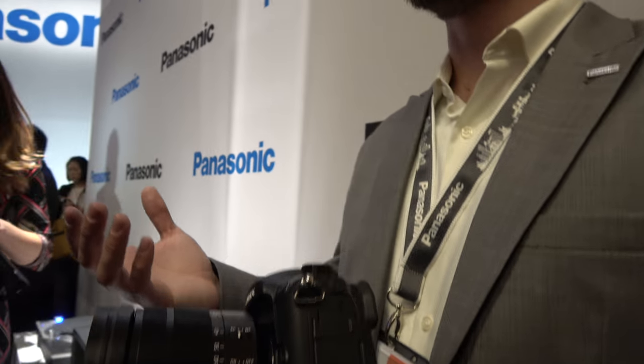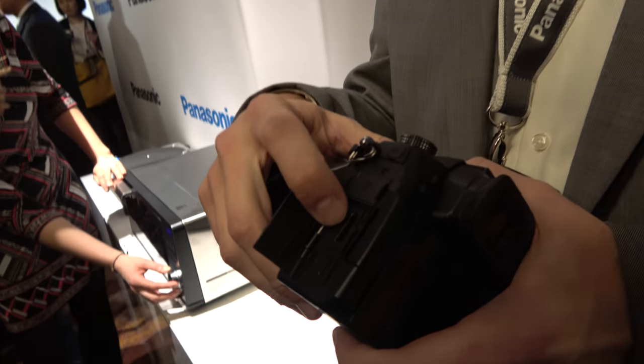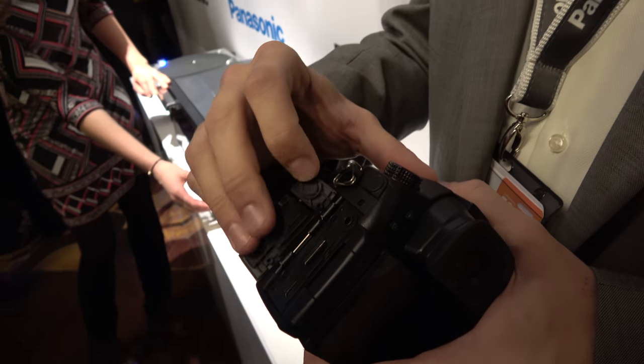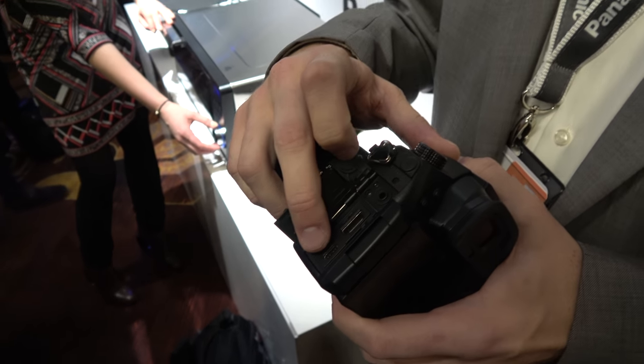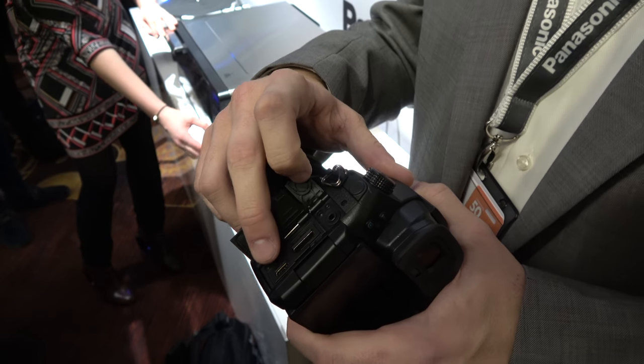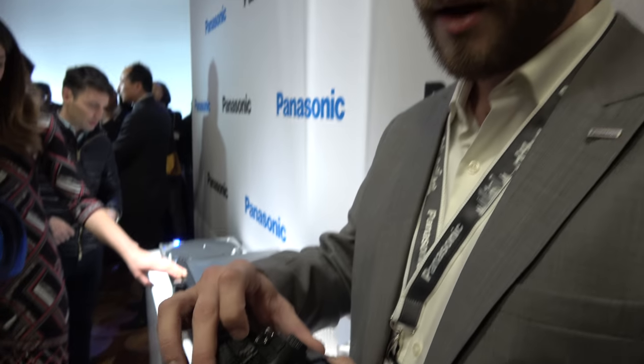Probably the biggest thing GH4 users complained about was the HDMI socket — it's now a full-size HDMI. It also has USB 3.1 on the newer speed standard for Type-C. For the Type-C, it's for transferring. It does not charge over USB. You can transfer images and video at USB-C 3.1 speeds.